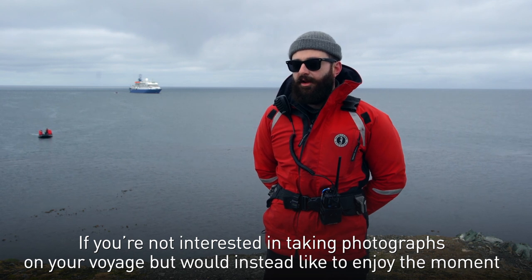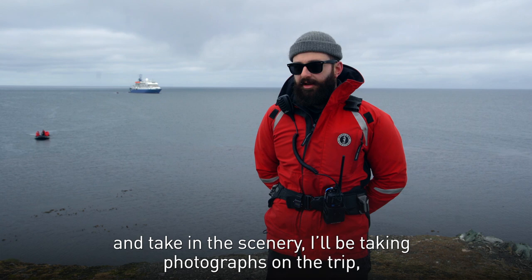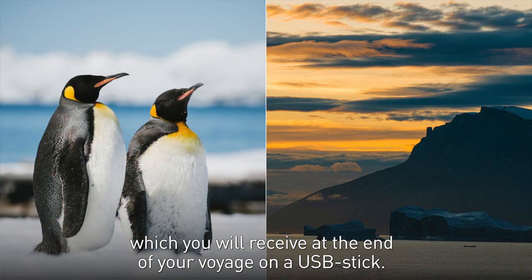If you're not interested in taking photographs on your voyage but would instead like to enjoy the moment and take in the scenery, I'll be taking photographs on the trip which you will receive at the end of your voyage on a USB stick.